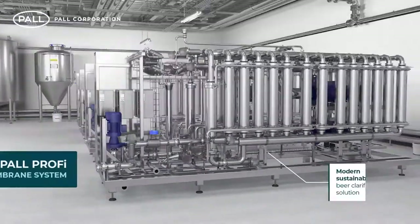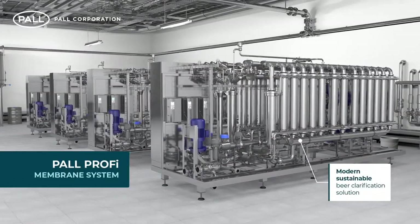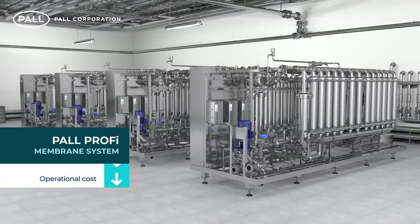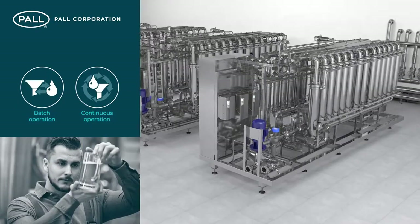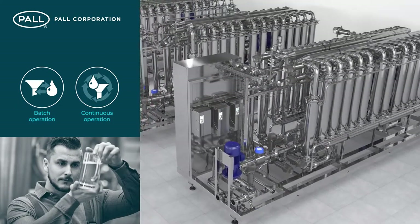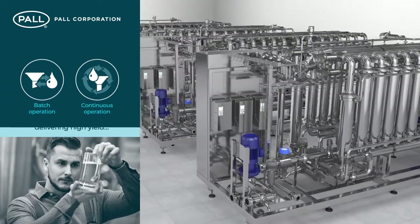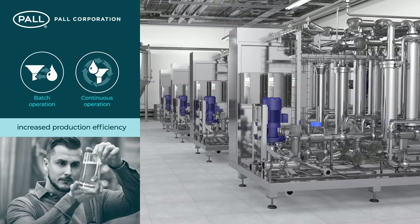The Profi Membrane System is a modern, sustainable, DE-free beer clarification solution that minimises operational cost, waste, water usage and energy consumption. Designed for batch and continuous operation, multiple system formats are available for varying production capacities, delivering high-yield, world-class beer quality and increased production efficiency.